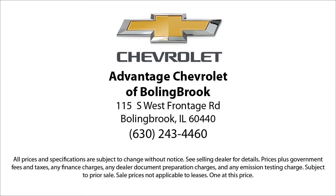Here at Advantage Chevrolet of Bolingbrook, we can't be beat, so visit us today. We are conveniently located just off I-55 on Route 53 South, Bolingbrook exit 247.